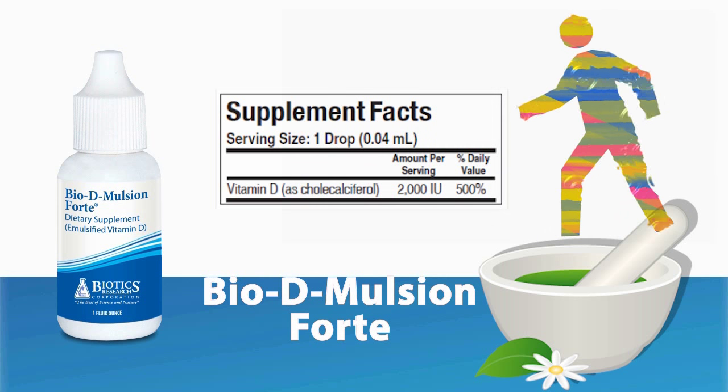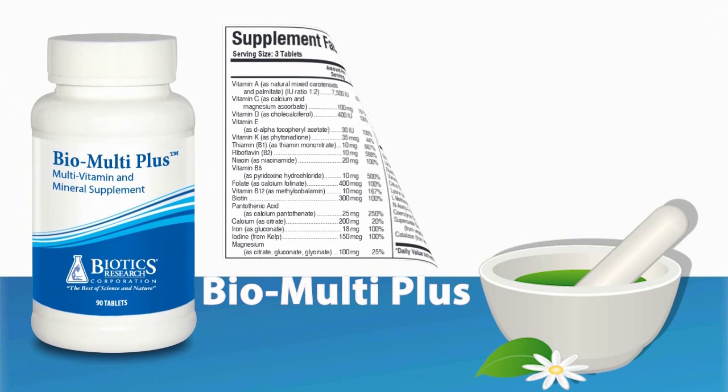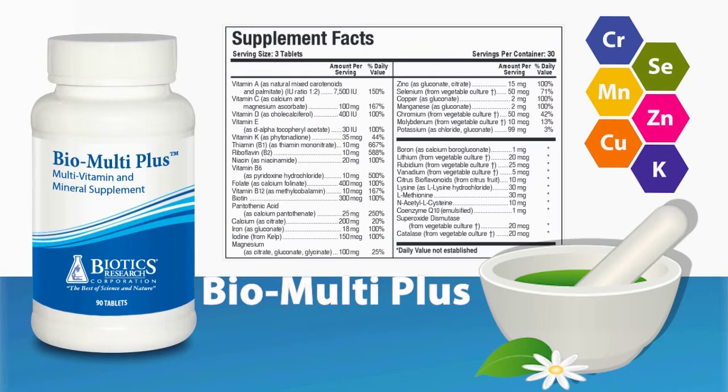This formula is especially helpful for those with malabsorption issues. Bio Multi Plus — this versatile, balanced multivitamin and mineral formula supplies unique forms of essential micronutrients available exclusively from Biotics Research.